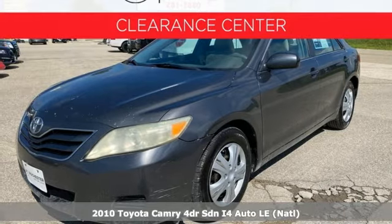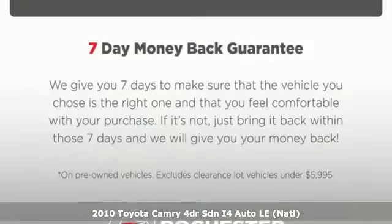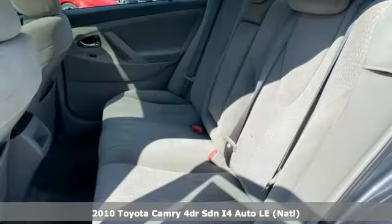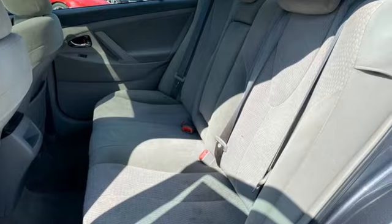Here's a 2010 Toyota Camry. Bold, reliable, efficient. If these are adjectives you'd use to describe yourself, then this Camry is the perfect fit for you.